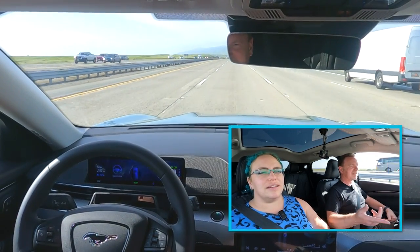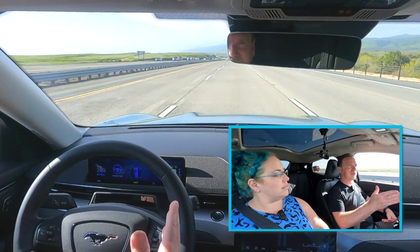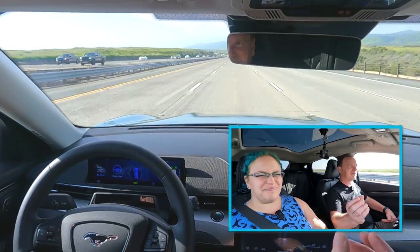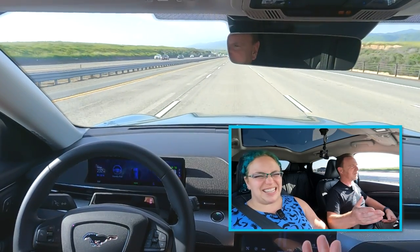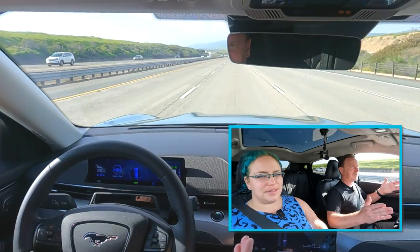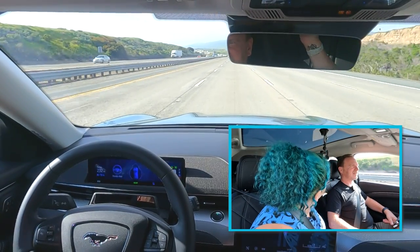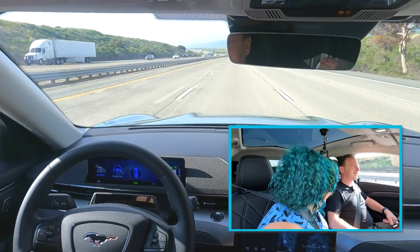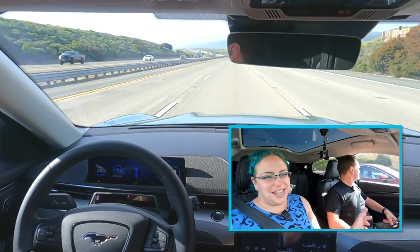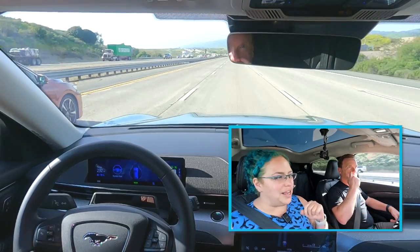And that's one of the things about Blue Cruise — with 1.0, it would pass a truck like that and I knew it wasn't going to run into it, but it just felt too close to the truck. This one just moved over and I felt more comfortable. There's another truck coming up and I want to try to check this camera. We're trying to make sure we have as much good footage as we can.